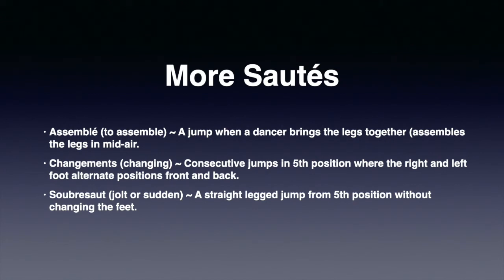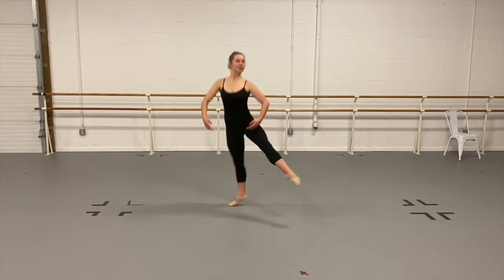Assemblée, changement, and soubresaut are all sautés practiced in ballet class. Assemblée means to assemble — this is when during a jump, a dancer assembles the feet and legs together in mid-air. Changement means changing — changement are jumps from fifth position with the front foot changing to the back, again in mid-air. Soubresaut means jolt or sudden — really just like a changement, but without changing feet. Now Christina is going to perform a combination using all three steps.